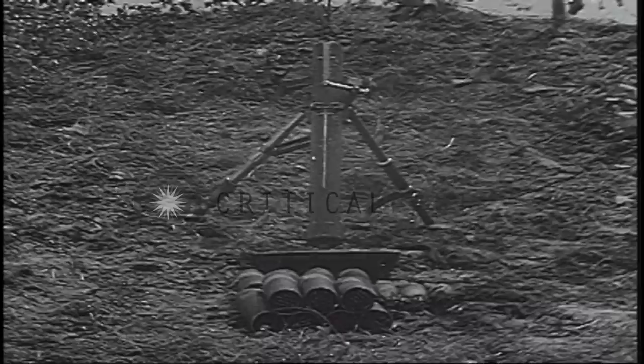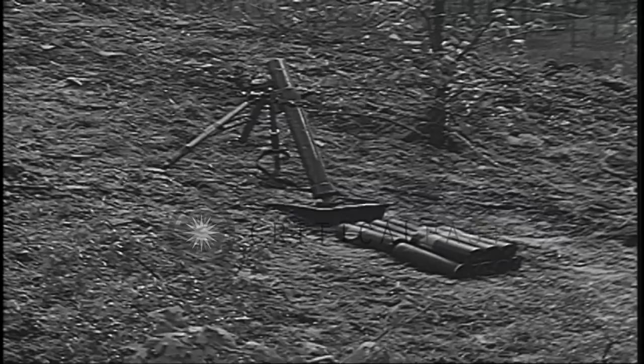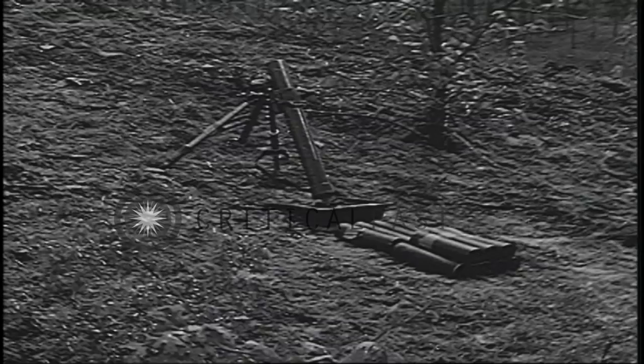Now let us consider those weapons in the division which have a high angle of fire and a curved trajectory — in other words, the mortars and howitzers. Because of their high angle of fire, mortars and howitzers can reach into hostile trenches and emplacements and engage targets on reverse slopes which cannot be reached by flat trajectory weapons.